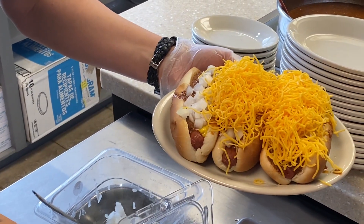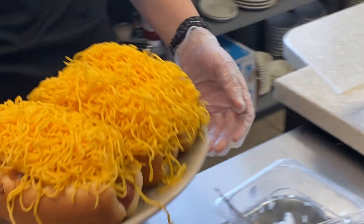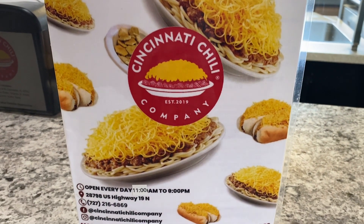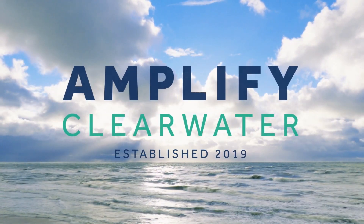Our belief is that no matter what state you live in, you should have the opportunity to get a three-way or a coney or something like that. We realize that to be successful, it's all about the community and giving back to the community and being part of the community. We believe that Amplified — that's what their goal is and how they're based and set up — and we want to be part of that. We'll be right back.